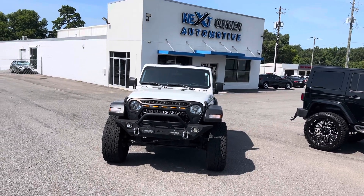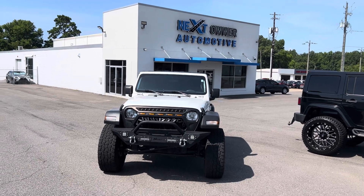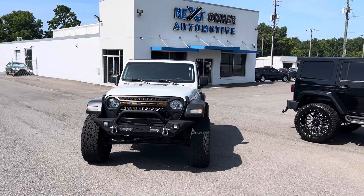Hey, this is Casey over at Next Owner Automotive in Tuscaloosa, Alabama. I'm showing you a 2020 Jeep Wrangler. It is a sport model, white in color.